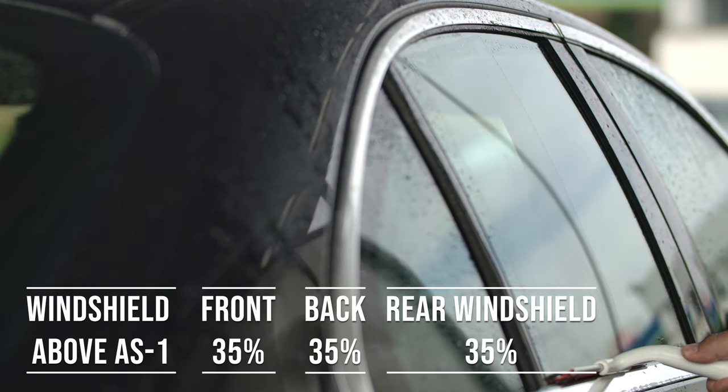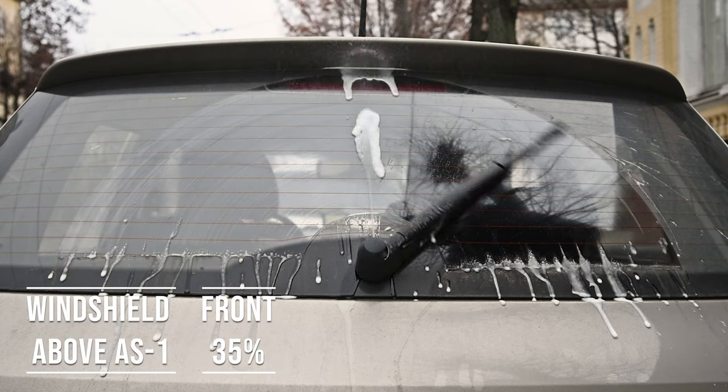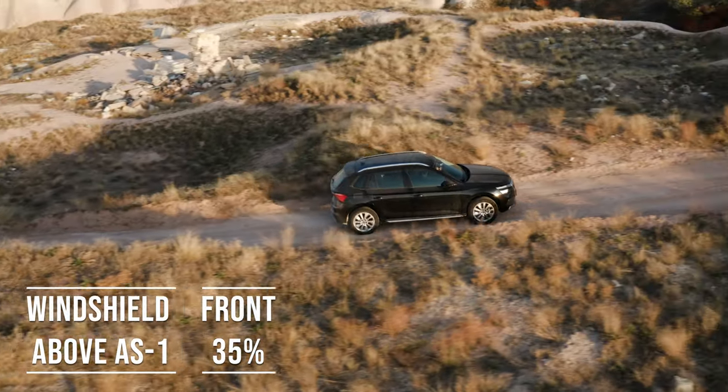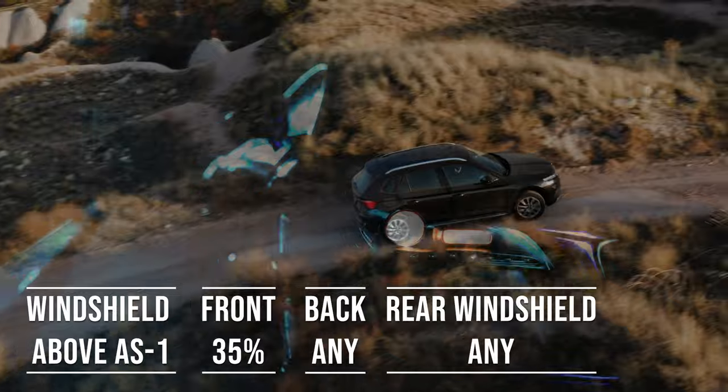Interestingly, the laws apply to multi-purpose vehicles as well. So if you're driving an SUV, above the AS1 line can be tinted. The front side windows must allow over 35% light transmission, and you can use any tint darkness for the back side and rear windows.